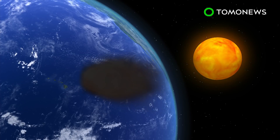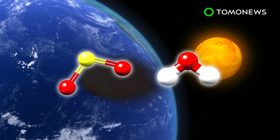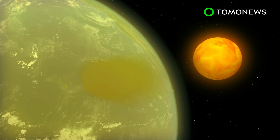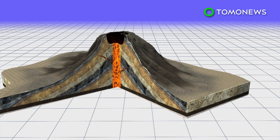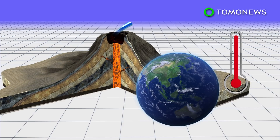When sulfur dioxide from an eruption mixes with airborne water vapor, the two create aerosols that reflect sunlight. In 1991, a volcanic eruption in the Philippines sent 20 million tons of sulfur dioxide into the planet's atmosphere. As a result, global temperatures cooled by one degree centigrade.